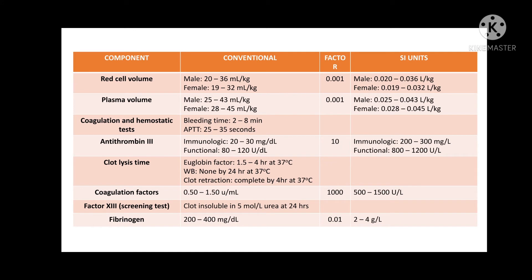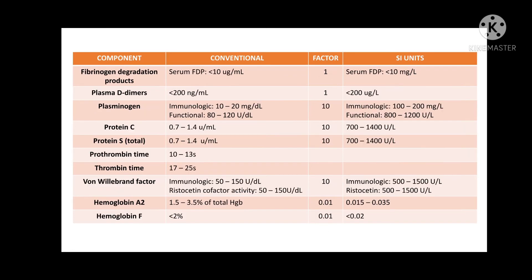For this next slide, kindly take a look at coagulation and hemostatic tests. Remember that in bleeding time, the typical result is around 2 to 8 minutes, but it actually depends on the location and orientation of the cut that you've made and on what particular device you are using. Same goes with the activated partial thromboplastin time test. It typically has 25 to 35 seconds as a normal result. However, it still depends on the type of activator and phospholipid reagents that you are using. Kindly take a look also at prothrombin time. The normal, typical result is around 10 to 13 seconds, but take note that it actually depends on the thromboplastin reagent used during the performance of the procedure.